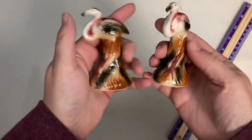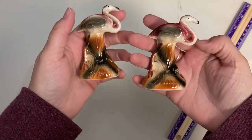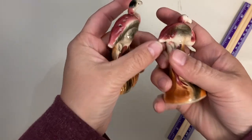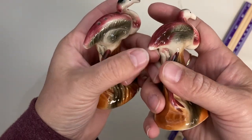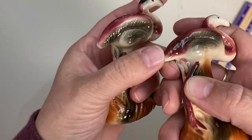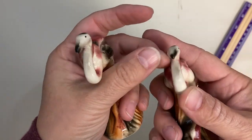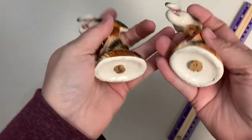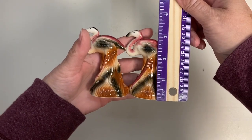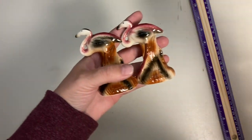Then we've got these flamingos. There is a little bit of a paint chip on the tail and the surface feels slightly rough in that area. They've got cork stoppers. They are about three and a half inches tall. Claim number is 45.